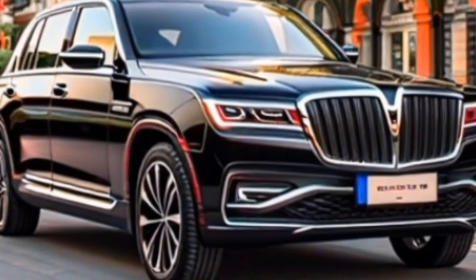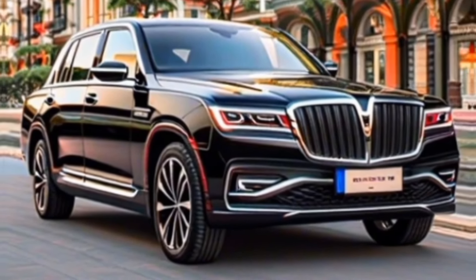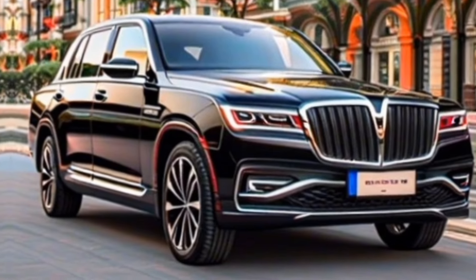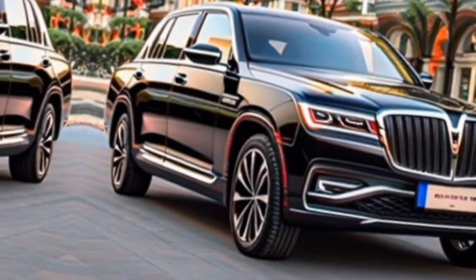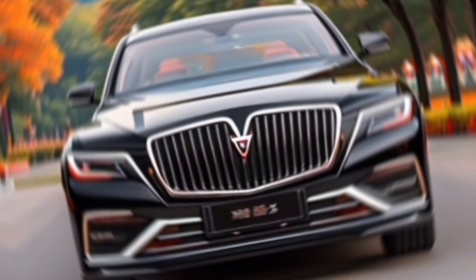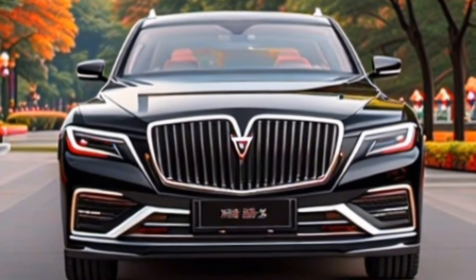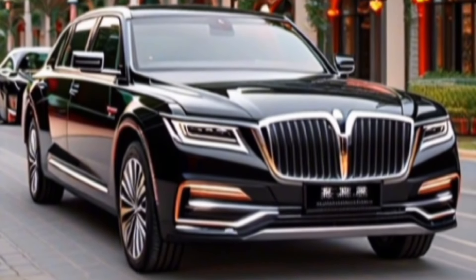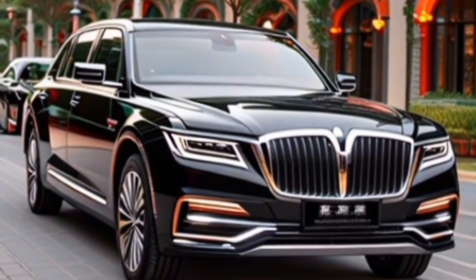The front grille is a bold statement, drawing inspiration from Chinese imperial architecture. It's flanked by LED headlights that look like they mean business. From the side, the H9 maintains a sleek profile, with available 20-inch wheels that fill out the wheel wells nicely. The rear end is clean and sophisticated, with LED taillights that echo the design of the headlights.